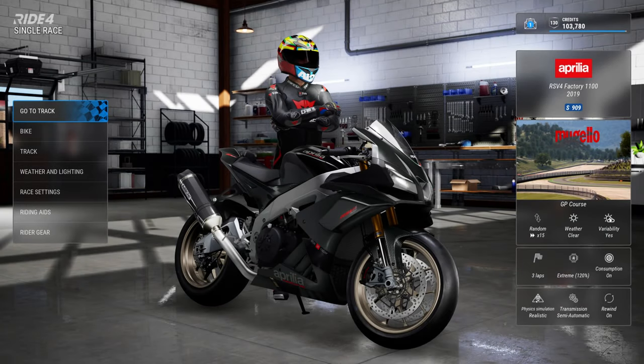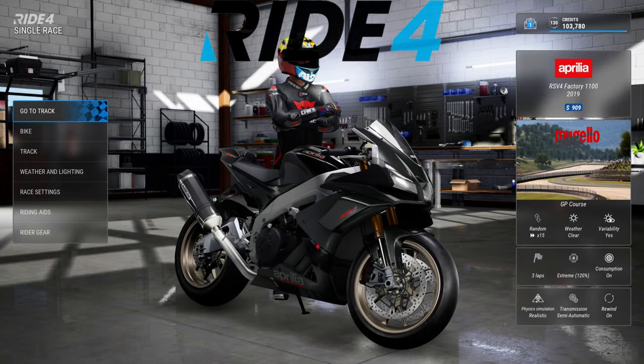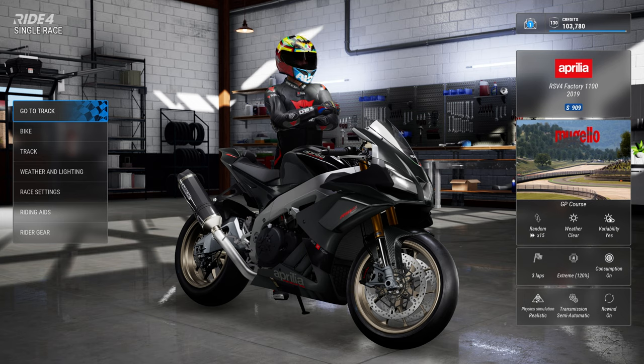Hi guys and welcome back to another Dr. Race video. Today we're going to be playing Ride 4, using the Aprilia RSV4 Factory 1100, which was recognised as a great bike and recommended to me in the last video I did regarding purchasing bikes. I ended up purchasing quite a few and they are fantastic choices. For now we're just going to be using the Aprilia in Mugello.